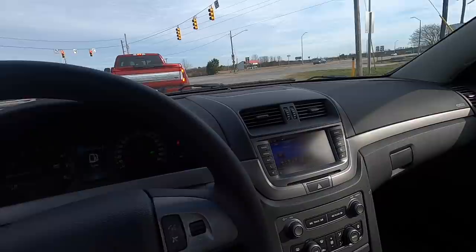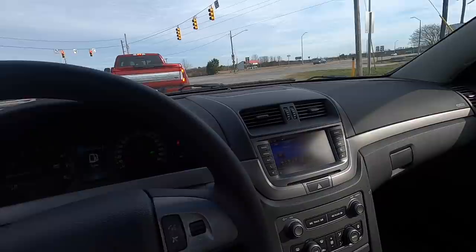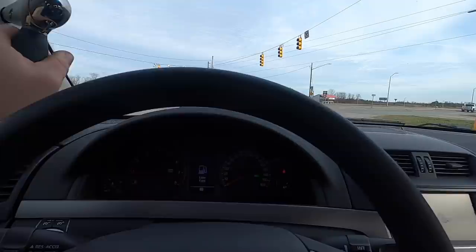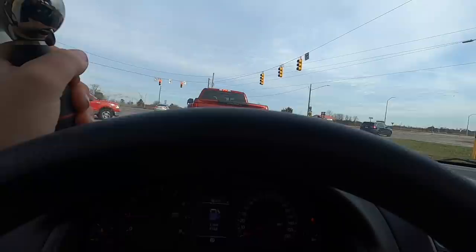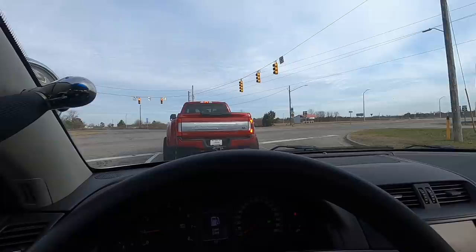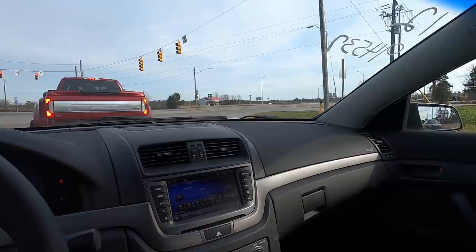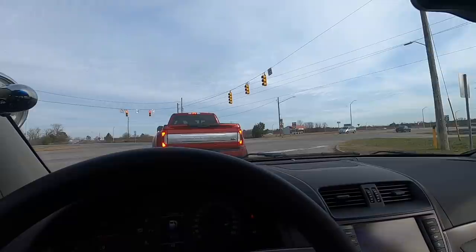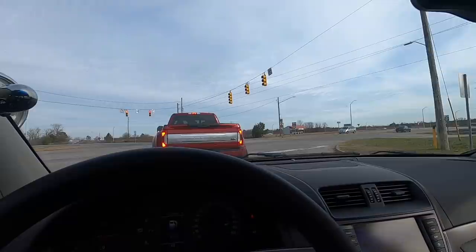After driving this thing a little bit, I must say it rides great — literally rides down the highway like a normal car. When you get to a stoplight you can feel a little bit of the cam. I can't wait to hear the exhaust on this thing. You can barely see any shake at idle, but from the outside it sounds good and it'll sound real good with some exhaust on it.